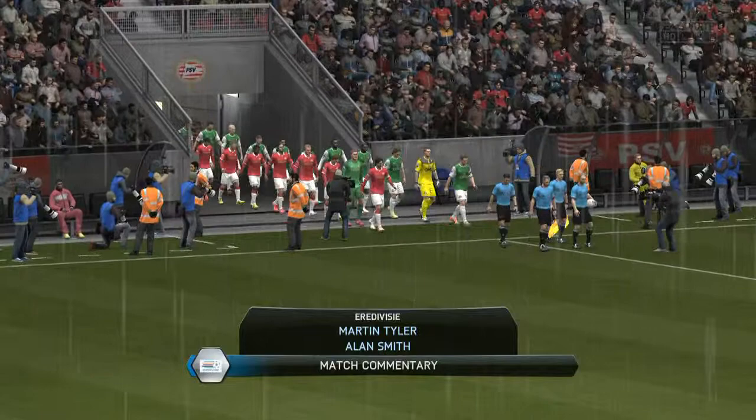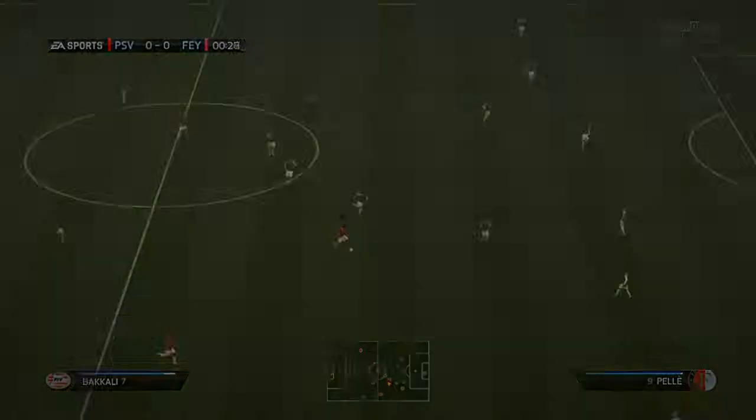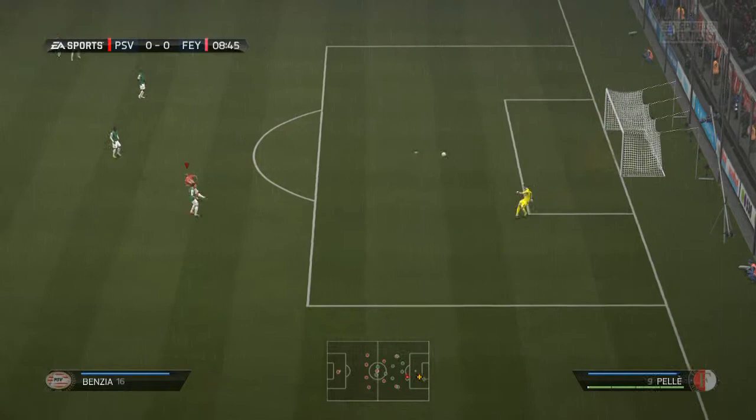It's against Feyenoord, and it's certainly not going to be a foregone conclusion. Feyenoord are traditionally one of the stronger Dutch teams, along with PSV and Ajax. Weather conditions are atrocious - let's see if they have any effect on the game.